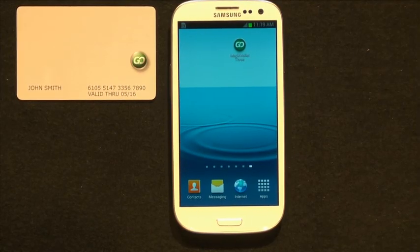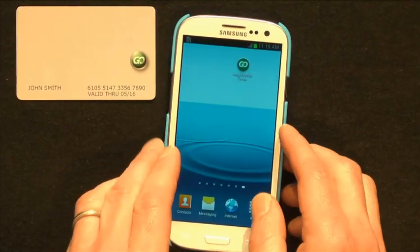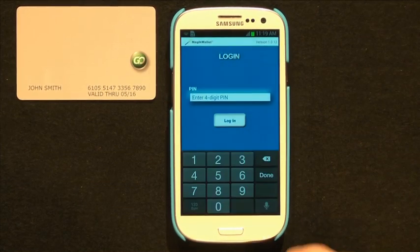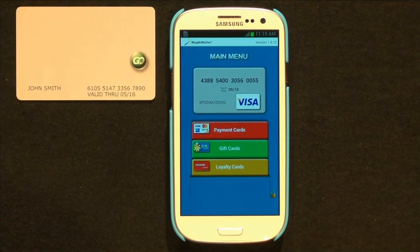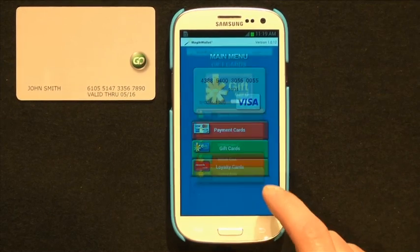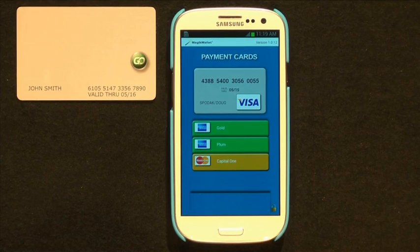So how does it work? Here's a smartphone and the GoNow card. The consumer has several phone case options. Open the e-wallet app on your phone and type in your PIN. That gives you access to all your cards — payment, gift, and loyalty. Here are gift cards: several real retailer gift cards stored here. Loyalty cards — a number of actual loyalty cards here. And also payment cards. You can see we have Visa, American Express, and MasterCard stored here.